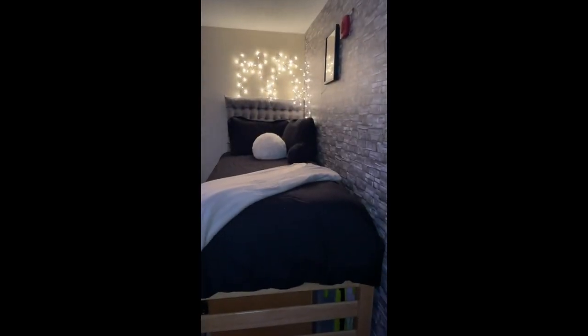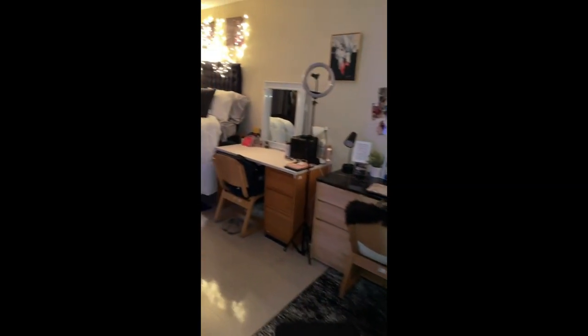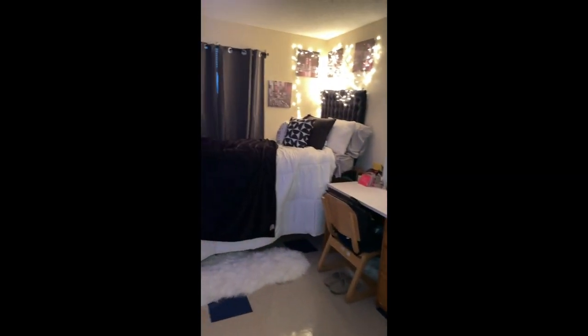I lived in Suites F last year and unfortunately I didn't film a room tour, but this is how my roommate and I decorated our room — super cute. Suites F is located right next to Suites E.